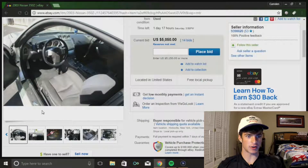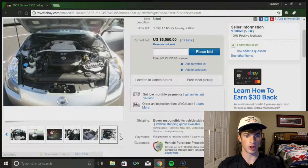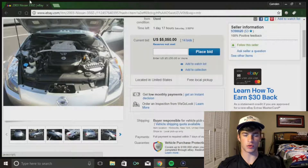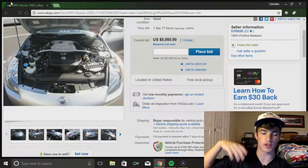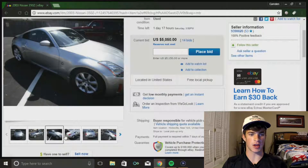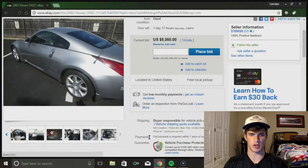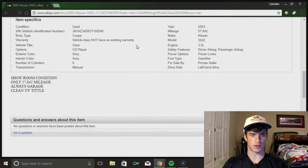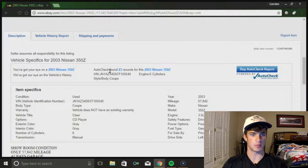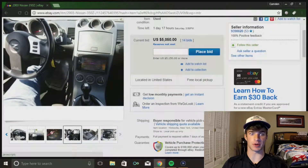The 350z is definitely going to be the next 240SX, because 240s are getting so expensive and rare to find one that hasn't been completely destroyed. These cars are going to be really cheap and perfect for drifting. They have a pretty powerful engine - about 300 horsepower - a 3.5 liter V6, it's manual, it's got a long wheelbase, and mods are really cheap on it too.